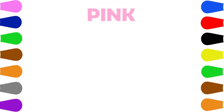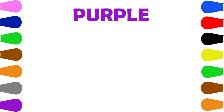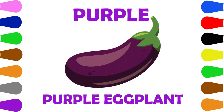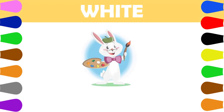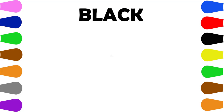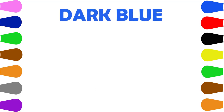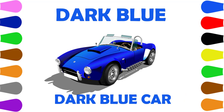Pink. Pink, Pink, T-shirt. Purple. Purple, Purple, Eggplant. White. White, White, White Rabbit. Black. Black, Black, Shoe. Dark Blue. Dark Blue, Car.